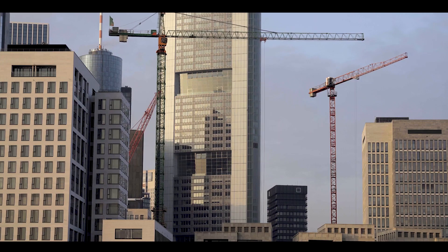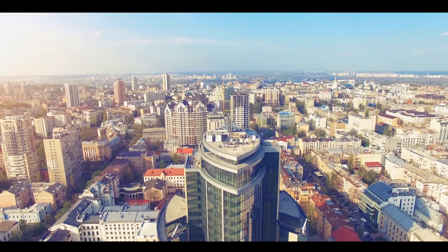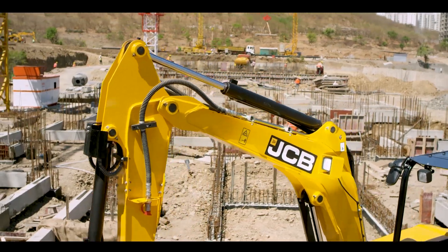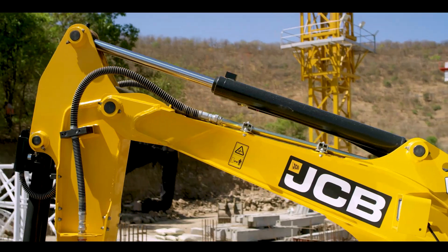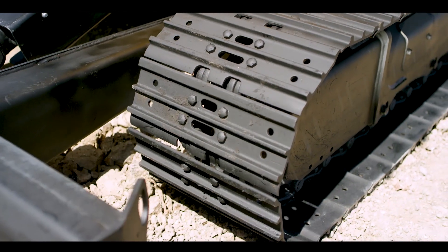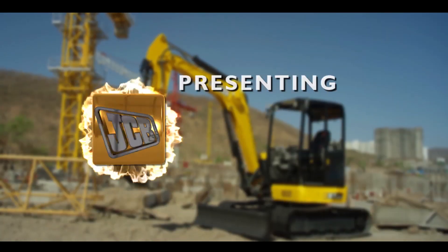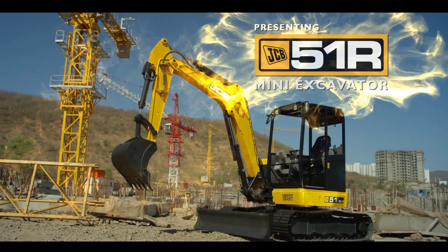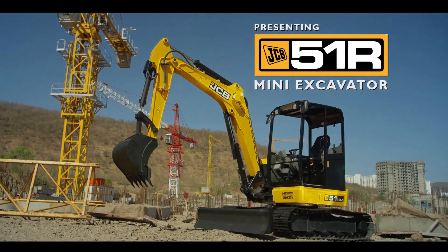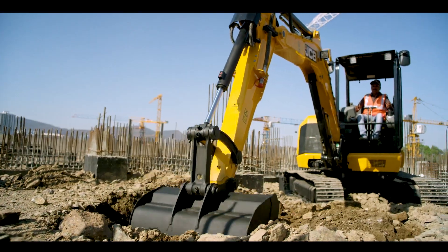The ever-growing infrastructure industry has led to rapid transformation of cities and rural areas. At JCB India, we realized that to build a new India, we've launched a new range of mini-excavators — presenting the 51R mini-excavator to build a new India.